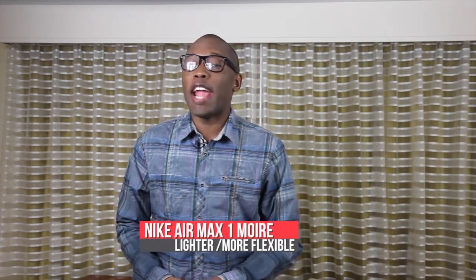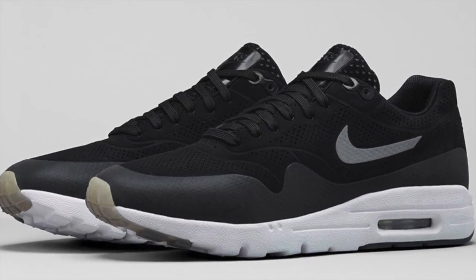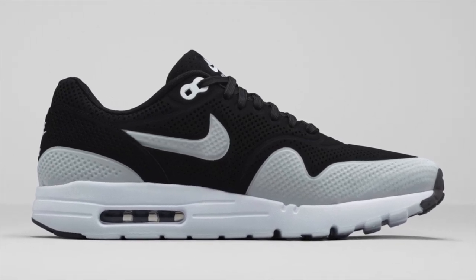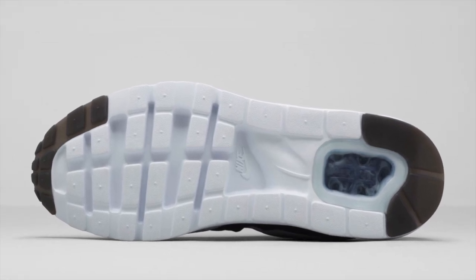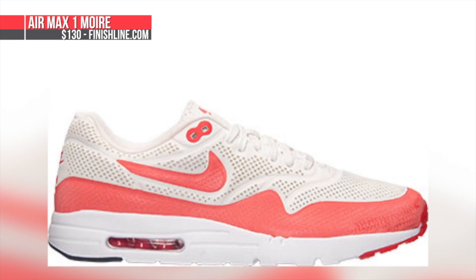Starting with today, the retooled Air Max One is dropping as the Air Max One More. The model is actually lighter than the original Air Max One and is also more flexible. Nike removed a bit of the material from the shoe and basically gave it a new outsole. These are dropping in a few colorways for both men and women, with the Summit White and Challenge Red colorway hitting Finish Line for $130.